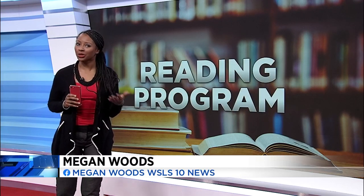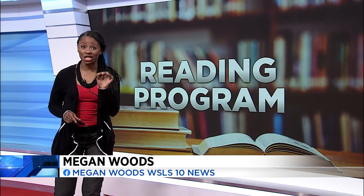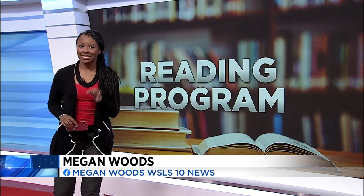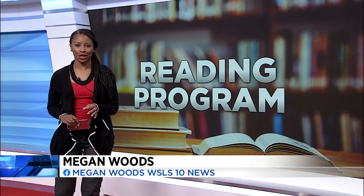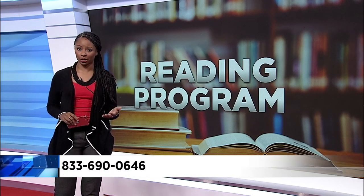It's called Dial a Story and launched this month. To use it, grab your phone, dial the number, choose a language, then take a listen. Look up at your screen right now and jot down this number: it's 833-6900-646. When you call, a voice reads a children's book in either English or Spanish.